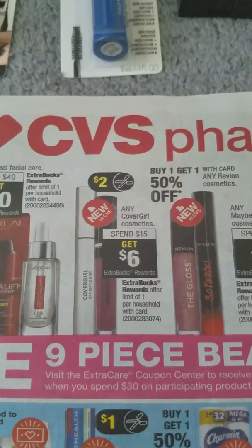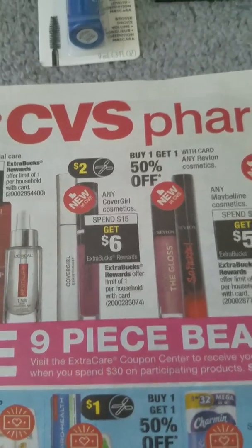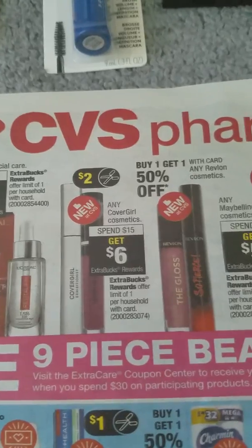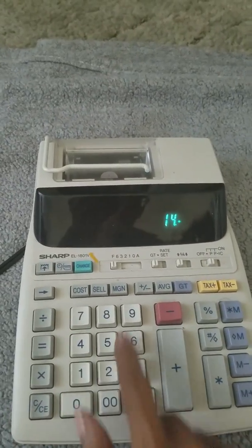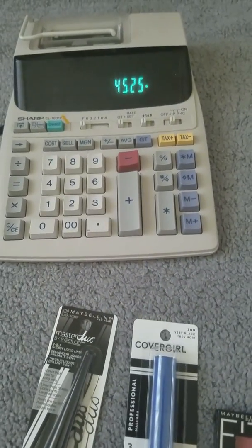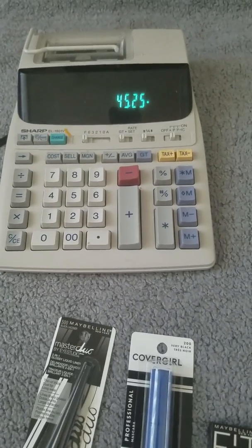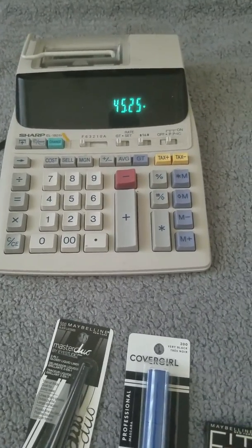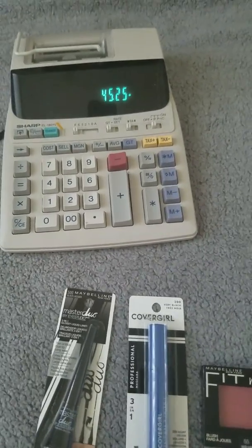When you do the beauty bag deal, they have to scan the bag to use the coupon to take it off. So you have your $30.26, and then you add on the beauty bag price, which brings it to $45.25. Since $45 is more than $40, I was able to use my $8 off $40 beauty email coupon. Let me get a little closer so you can see.